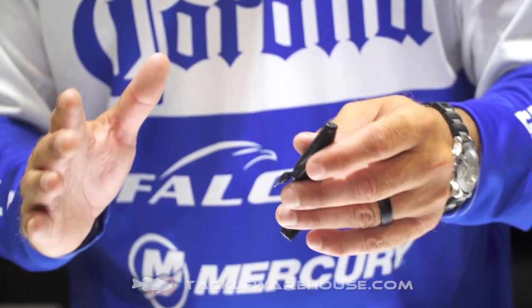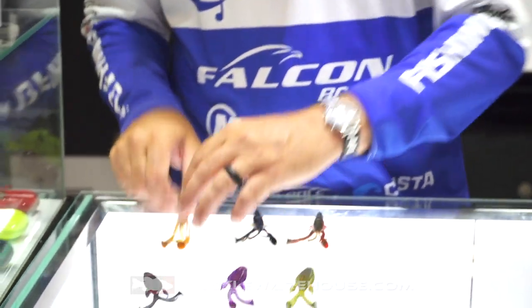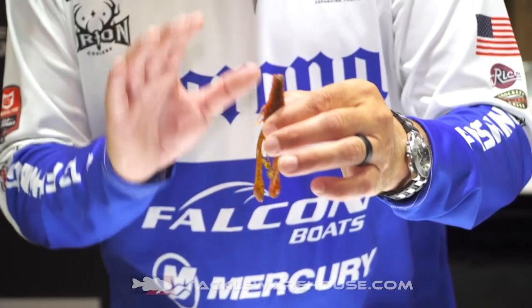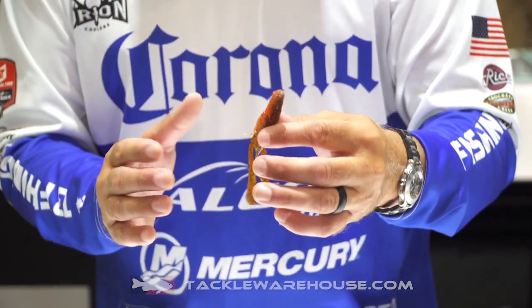I like to flip it in wood, but primarily punching grass — it's the best bait there is on the market. The Wobble Crawl, on the other hand, is my flipping bait, but I like it around wood and I like it in open water.